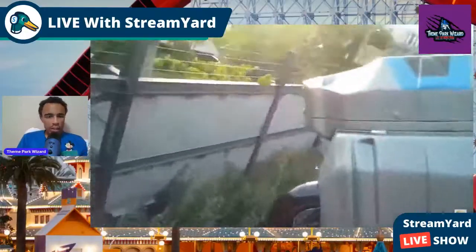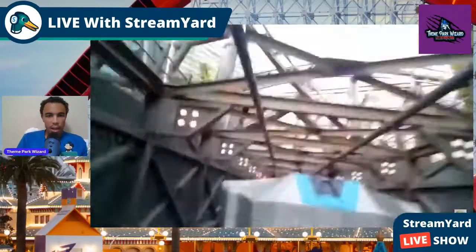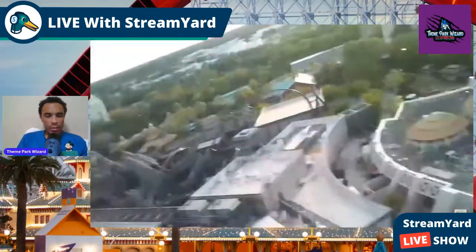I love the foliage there — very prehistoric. And here, quickly into the second launch, the 70-mile-per-hour top hat. Look at that — what a gorgeous view of Islands of Adventure.